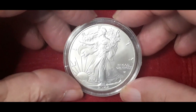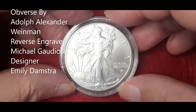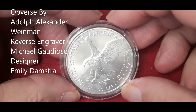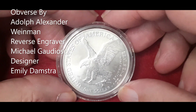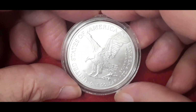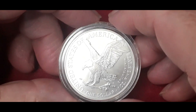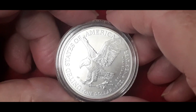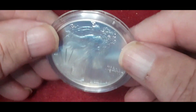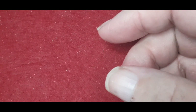Secondly, we have another Walking Liberty — this one is 2022. This one has the new reverse, which is a flying eagle holding an oak branch. No mintage figures. And that's .999 silver, again from the Philadelphia Mint. Unfortunately, no mintage figures. And that one for the day is my latest acquisition.